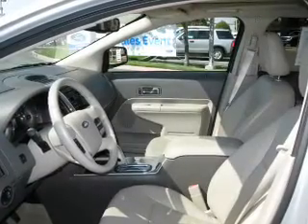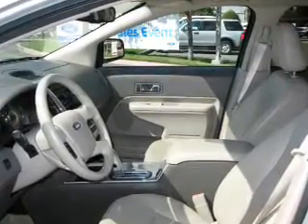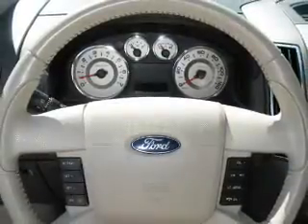Stand out from the crowd with premium wheels. The anti-lock braking system will help deliver you safely to your destination. Heated seats offer comfort in cold weather.